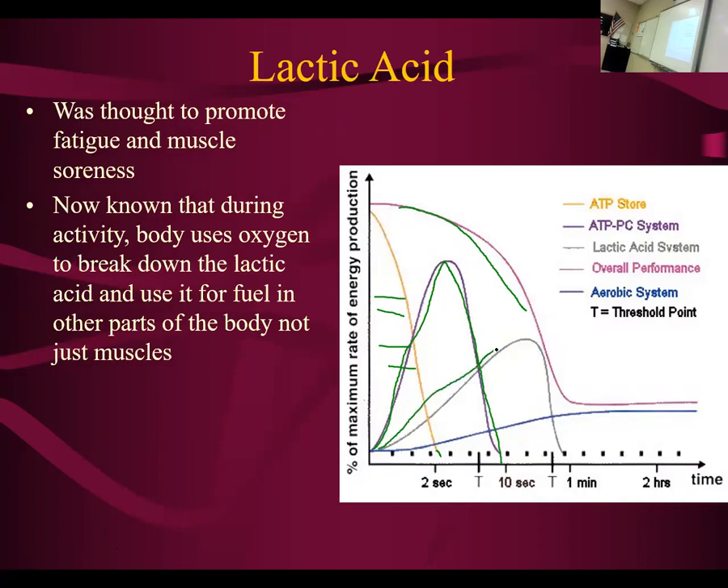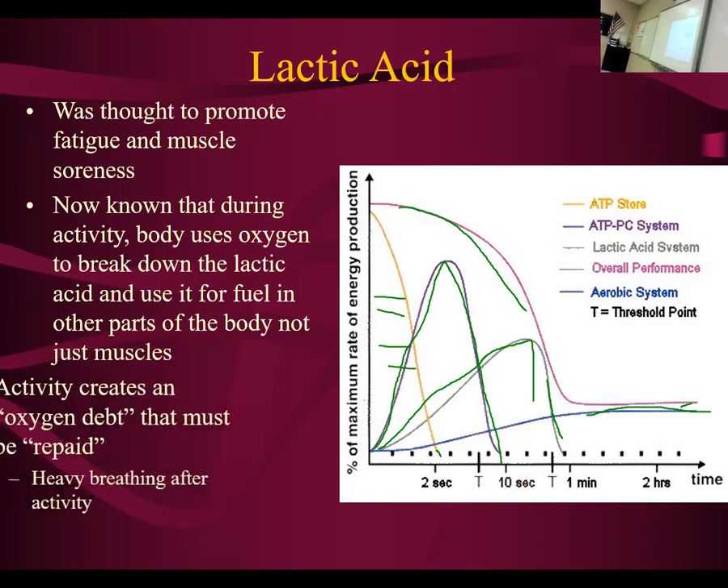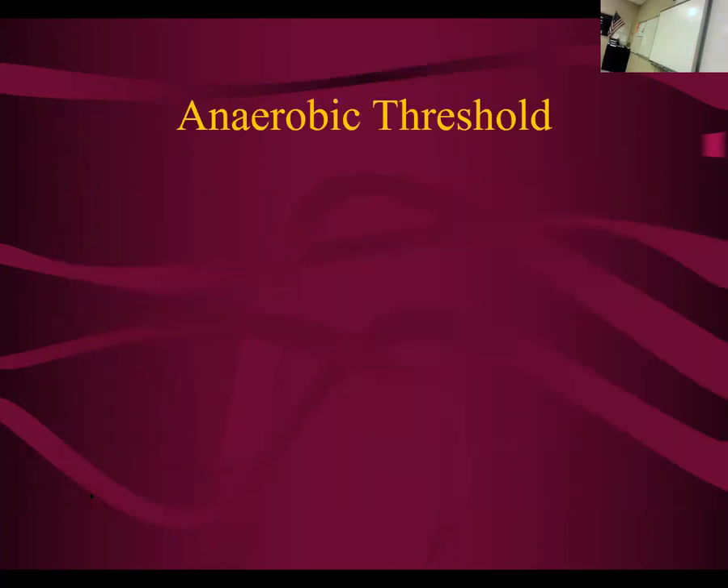This line represents the lactic acid system. And eventually, once you've gone through all those, what you have left is how far you can go using what's called the aerobic system — with oxygen. We're going to talk about that. And that's where we ended last time.